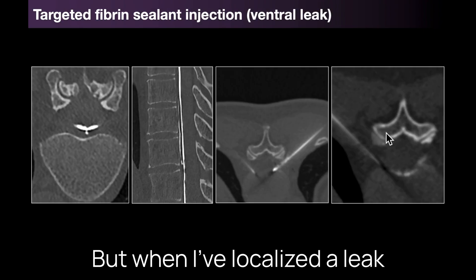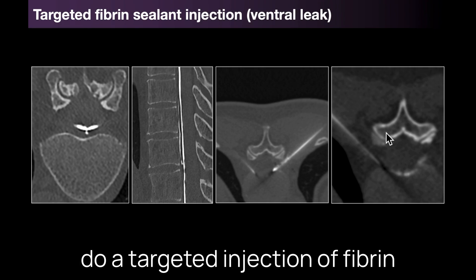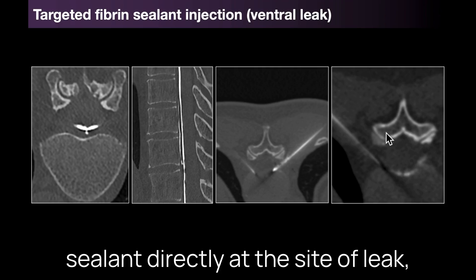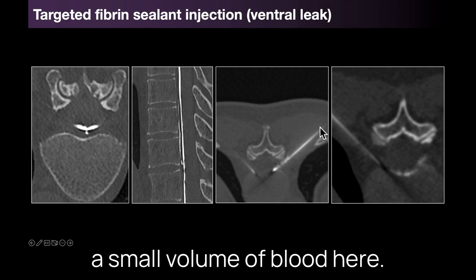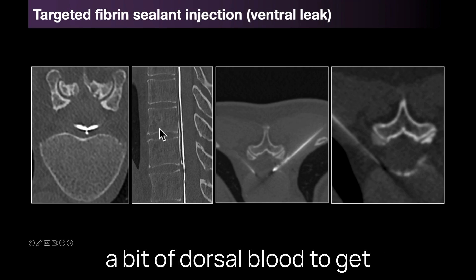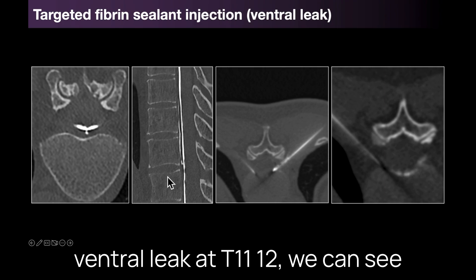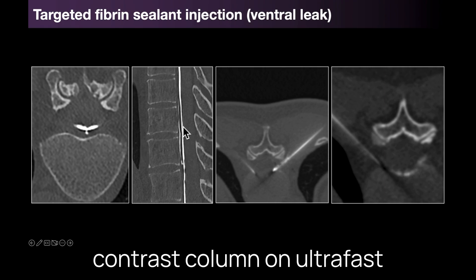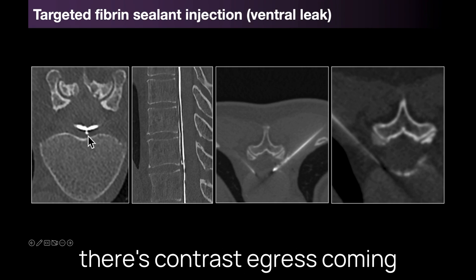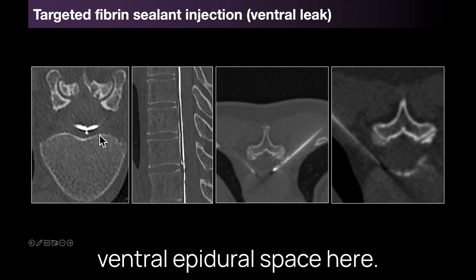But when I've localized a leak by myelography then I prefer to do a targeted patch. I will do a targeted injection of fibrin sealant directly at the site of leak, sometimes with the addition of a small volume of blood, and sometimes I've also given a bit of dorsal blood to get compression from both sides. Here the patient had a ventral leak at T11/12 — we can see this characteristic split in the contrast column on ultrafast dynamic myelography, and we can see the site of the defect where there's contrast egress coming out of the ventral dura into the ventral epidural space.